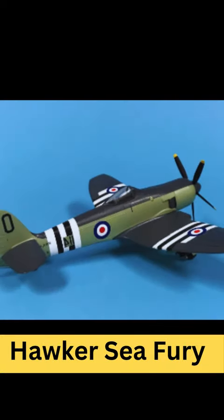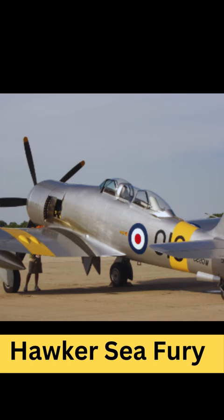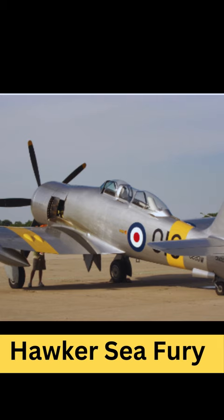The Hawker Sea Fury is a British fighter aircraft developed during the late stages of World War II by the Hawker Aircraft Company. It was designed as a carrier-based fighter to replace the aging Hawker Sea Hurricane and Hawker Sea Tempest. The Sea Fury was notable for being one of the fastest production single piston engine aircraft ever built.